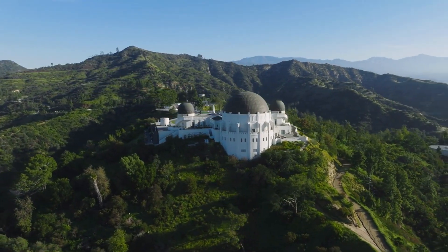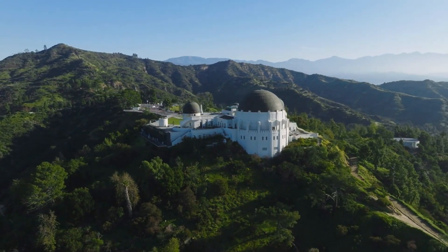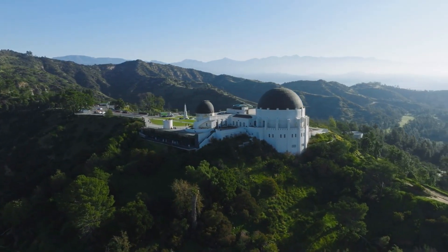Perched atop Mount Hollywood, this landmark offers breathtaking views of the city skyline and the Hollywood sign. Don't forget to explore the exhibits inside, where you can learn about astronomy and space exploration.